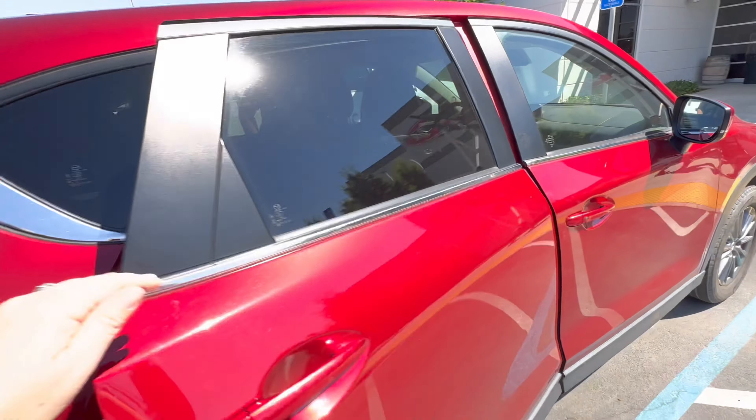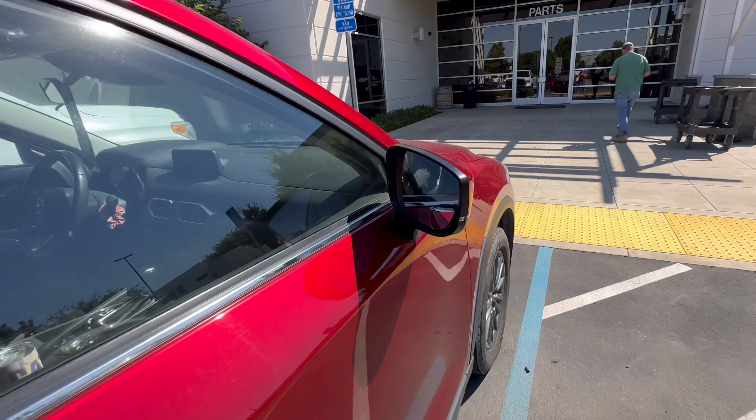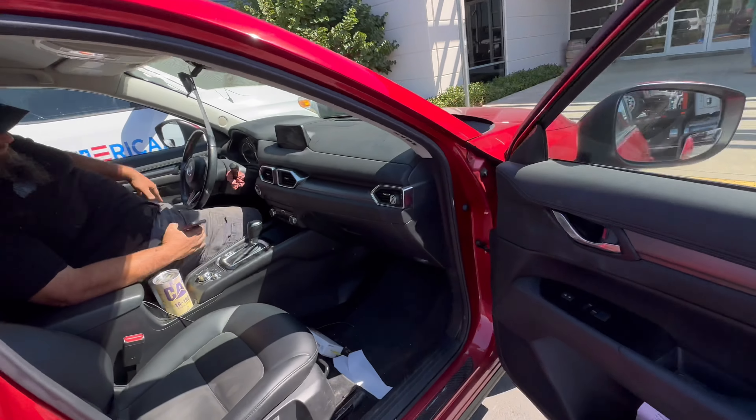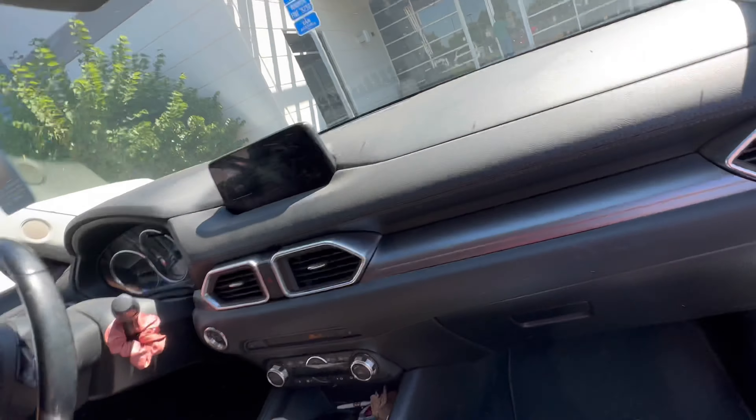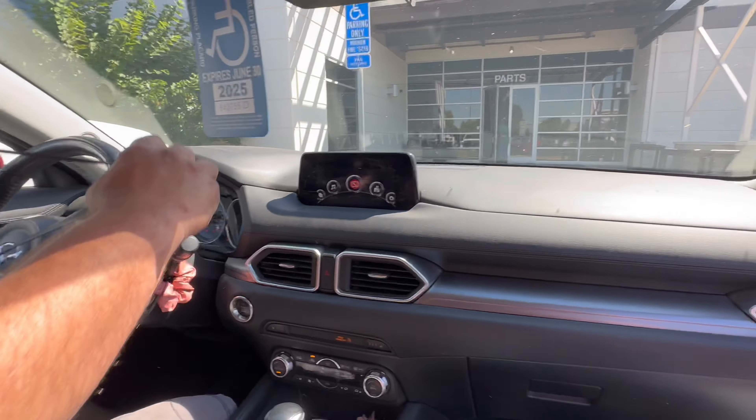Since we have new tires on my truck, let's buy new shocks for the front. I think we already bought new shocks for the rear on my truck. We have too many trucks, I can't keep track anymore.